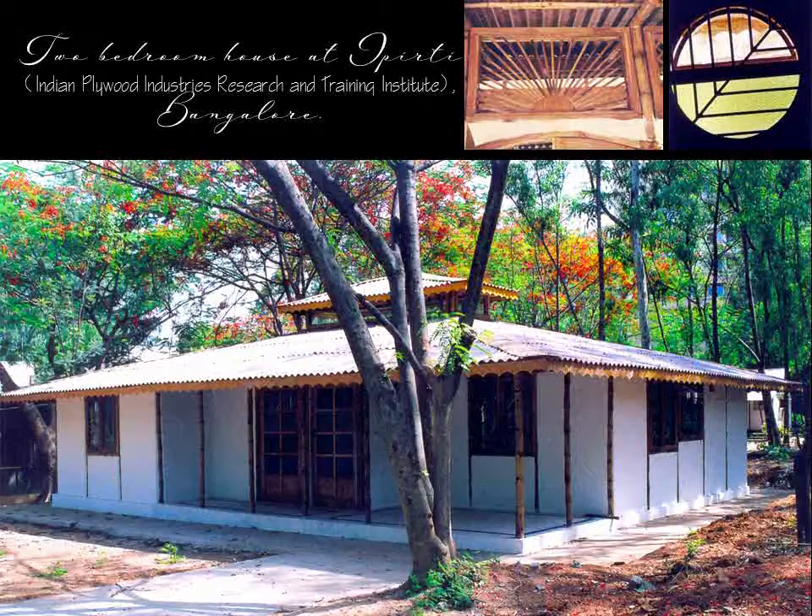Two-bedroom house at Ipperti, Bangalore. This project was done in collaboration with Ipperti, BMTPC, DFID, and Karnik Constructions to promote bamboo as an acceptable and admirable material of housing even for the common man.